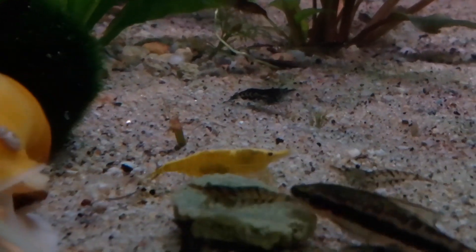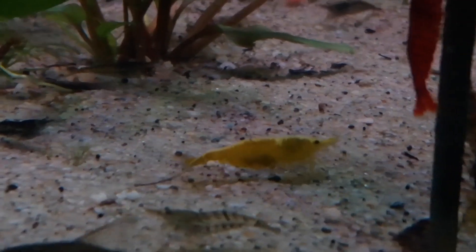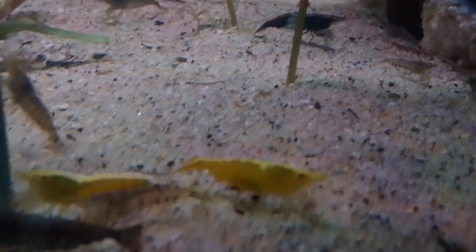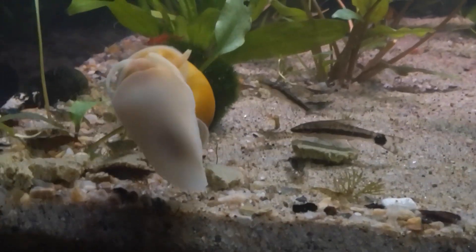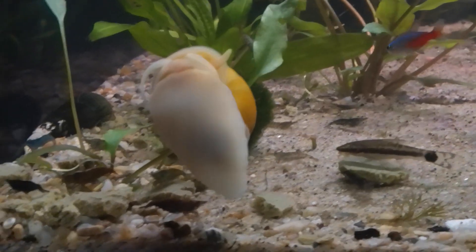Look at that little mama yellow Neocaridina shrimp there with her babies and a long trail of poo behind her. That poo — the fish poo, the snail poo — is everything this aquarium needs as far as the plants and stuff. There's just no need for liquid fertilizers in here. What these shrimp and snails leave behind — the urea and fish waste — is exactly what these plants need.